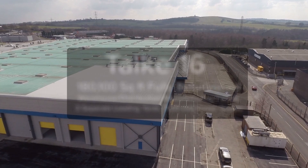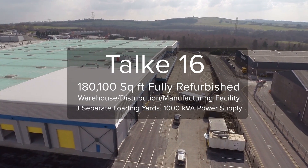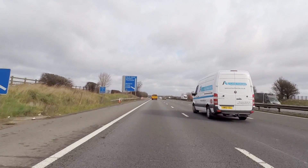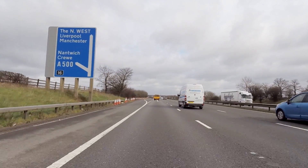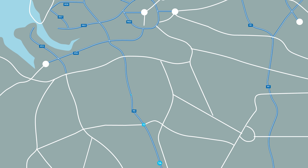Welcome to TORQ16, a comprehensively refurbished industrial manufacturing facility. TORQ16 Stoke-on-Trent is easily accessible off the M6 at Junction 16, which is just four miles to the west.